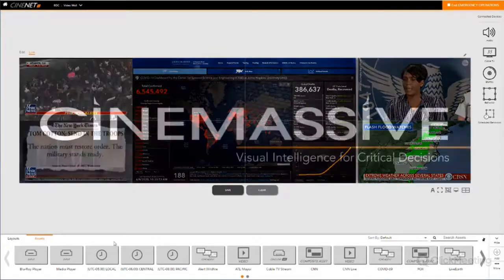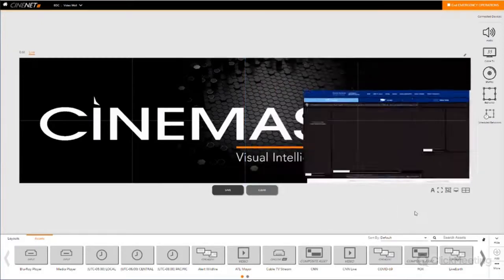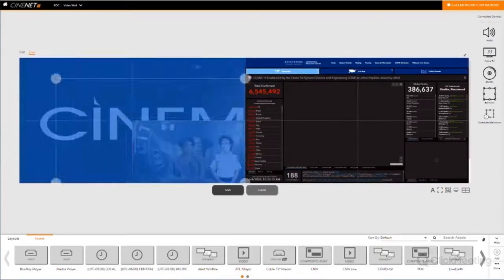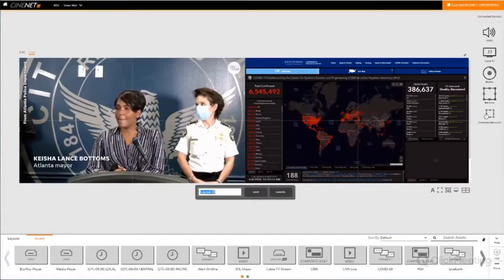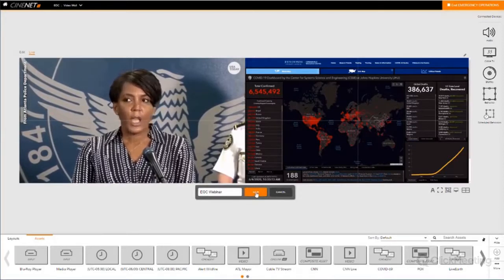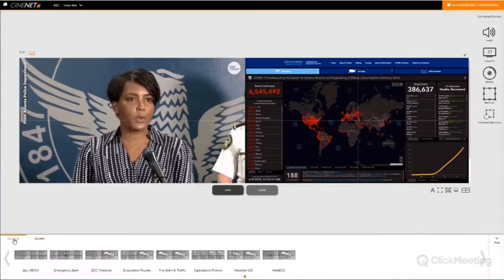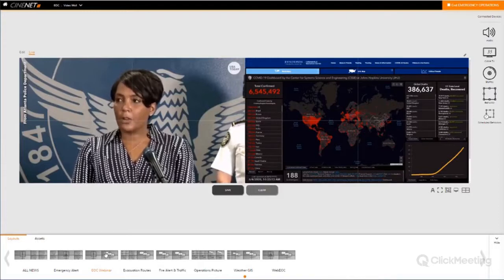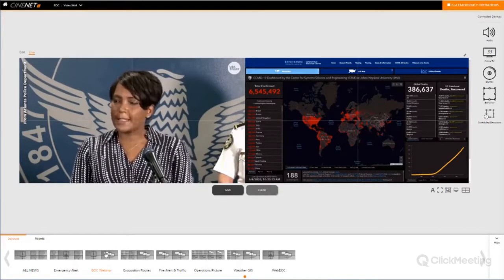Let's go ahead and clear the wall. Say you go into a scenario you've never been in before — an event you don't have a pre-configured layout for. You can very easily drag and drop your content, populate it as needed. Maybe I need this mayor's conference. I would click save, give it a name — we'll call this 'EOC webinar' — and it gives me a notification that it's been added to my layouts menu. If I tab back over to layouts, I now have my EOC webinar layout. Adding a layout and being able to respond to any situation, whether predicted or not, becomes very simple within this UI.